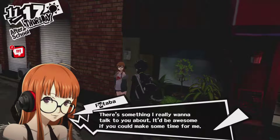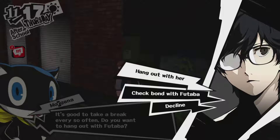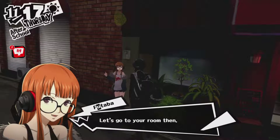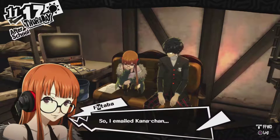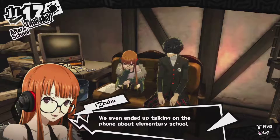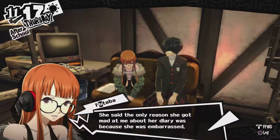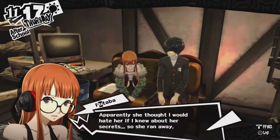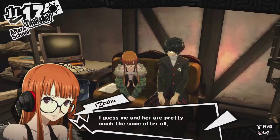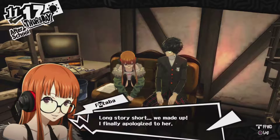Hi, you're free, right? Something I really wanted to talk to you about — it'd be awesome if you'd make time for me. Let's go to your room then. So I emailed Kana-chan. Believe it or not, she replied. We even ended up talking on the phone about elementary school. She said that the only reason she got mad at me was because of her diary — she was so embarrassed. Apparently she thought I would hate her if I knew about her secret, so she ran away. I guess me and her are pretty much the same after all. Long story short, we made up and I finally apologized to her.